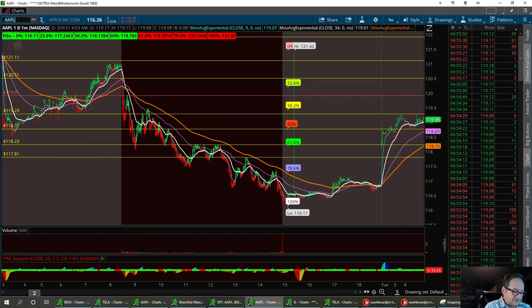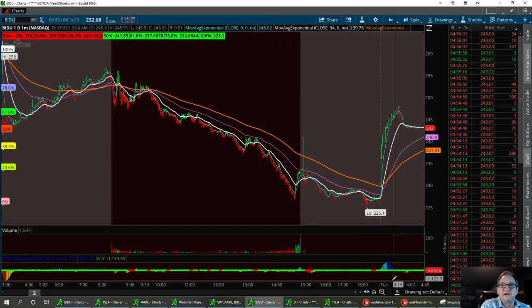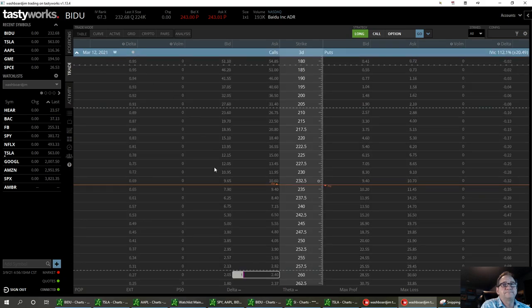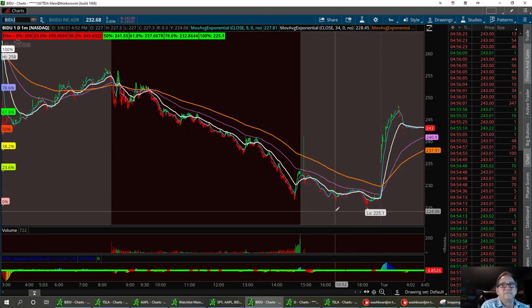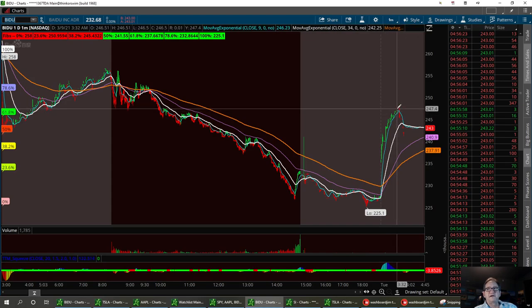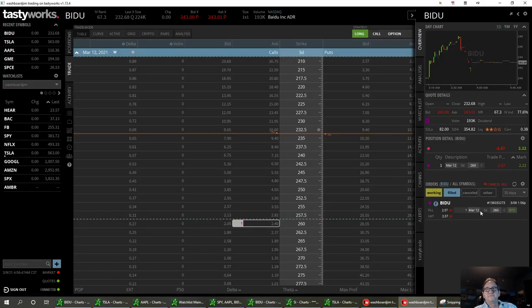The last one I got into yesterday is going to be Baidu. I've always watched this one as a good moneymaker if you can get in at the right time — I got in yesterday at the right time. I got in the 260 strike at $257. I'm down a little bit, but with this nice bounce back up — about a $20 bounce from 225, we're now at 243. If I can get a double top back up around 247, I might exit or go ahead and hold long. This is March 12th, so I need to get out of it — I'll probably get out today. That's Baidu.